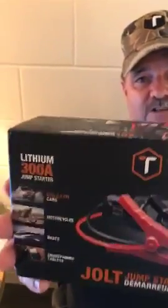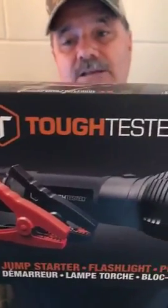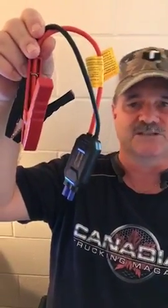The Jolt is a flashlight and it's also a booster. It's 300 amps — lithium 300 amps — and it will boost a three-cylinder, six-cylinder, and it'll boost your boat. I'm going to try it on a reefer, my lawn tractor, and I'm actually going to try it on an eight-cylinder and see what happens.